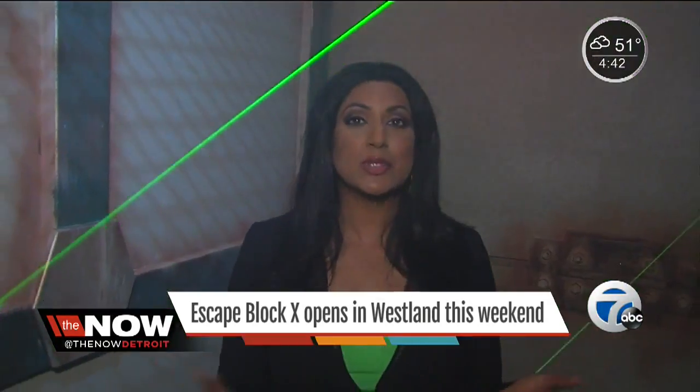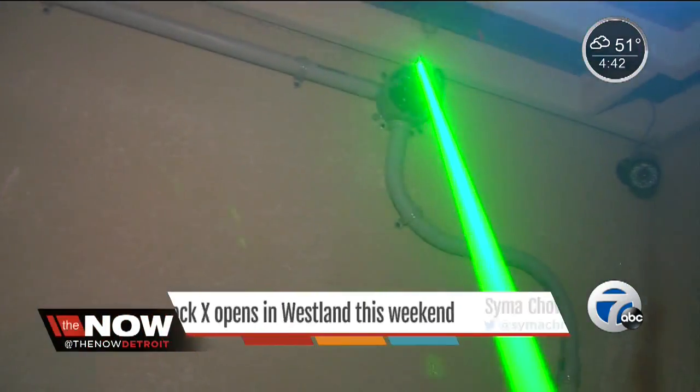In one room you need a little bit of agility, because you have to make your way through it without hitting one of the lasers. It comes down to working as a team and figuring out how to best solve all the different hints, clues, and puzzles.